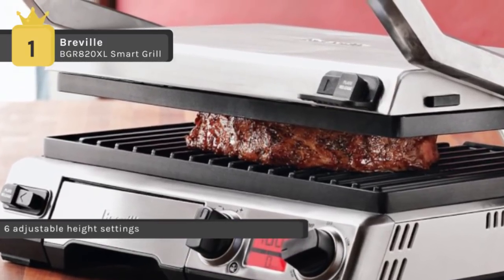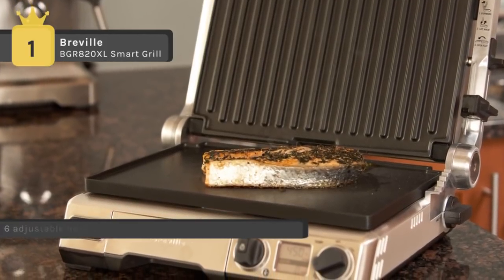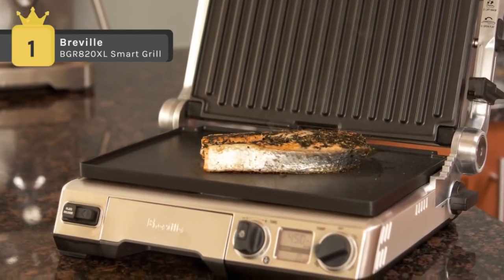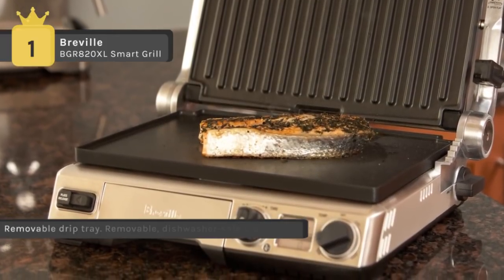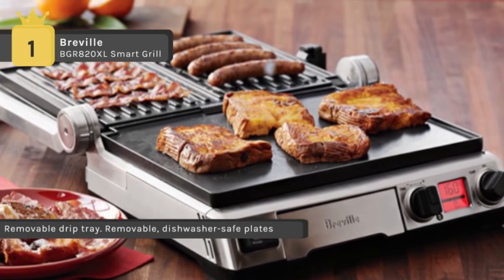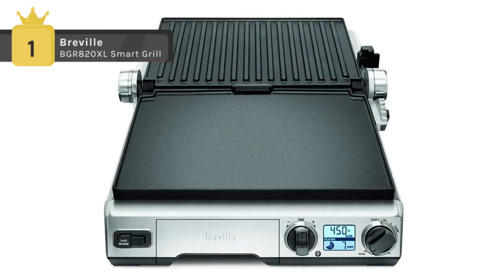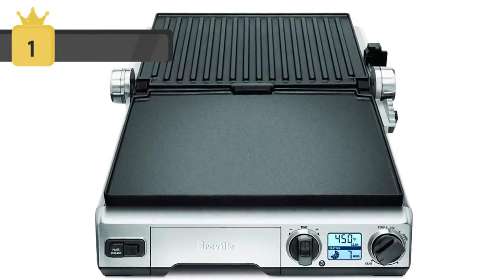The heat sensors embedded in the grill plates compensate for the temperature drop when cold food is placed onto the preheated surface. It has grill plates with integrated heating elements where the components are embedded in the dishes themselves. It provides two modes: panini mode and barbecue mode. Also, you can set the timer for your preferred cooking time and the smart grill will alert you when the time is up.